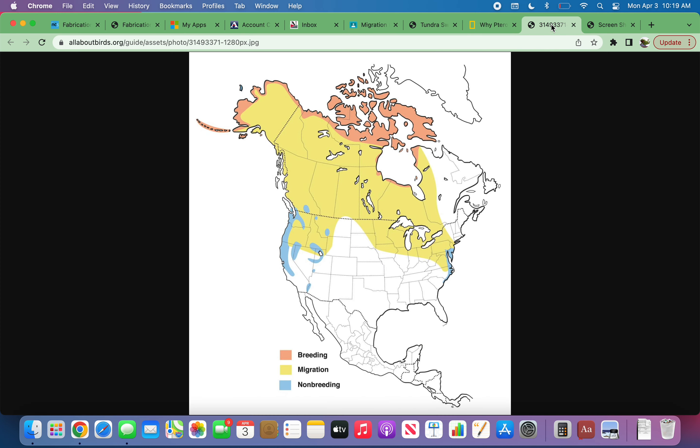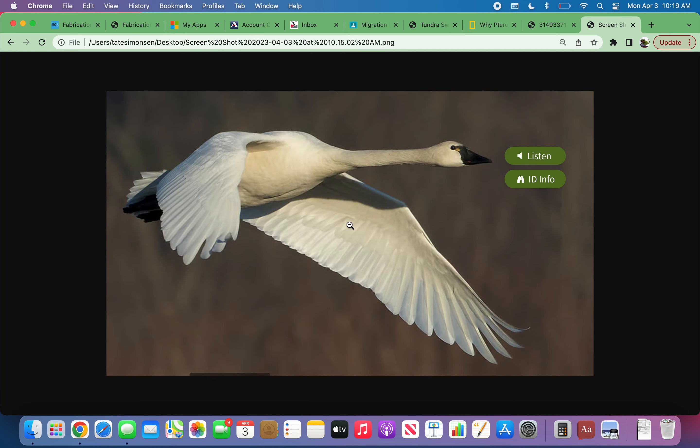Tundra swans are tall, long-necked birds with giant white feathers. Their bills and feet are identified with black. Juveniles are often distinguished by their dark, gray-tinted feathers on their wings and body.